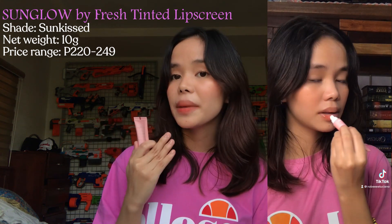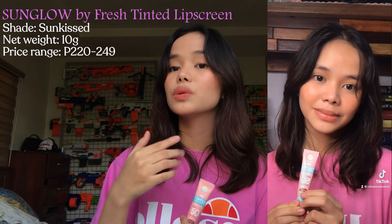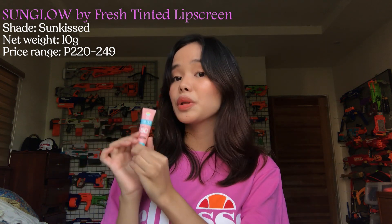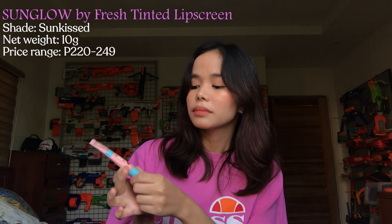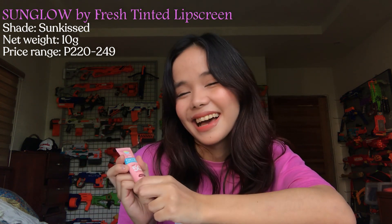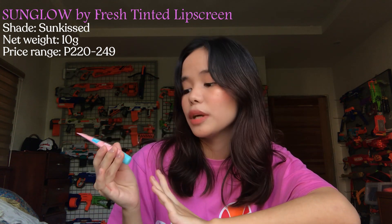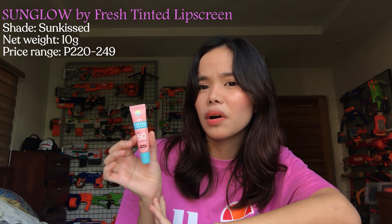I use this every time I prep my lips, for example before makeup and before I use liquid lipsticks, because liquid lipsticks tend to be drying at times. So before that, I use this so my lips don't become dry and they're protected. This is actually the perfect MLBB lip balm because the shade is beautiful. It has sunflower oil, coconut oil, and peppermint extract, which explains why it smells good.